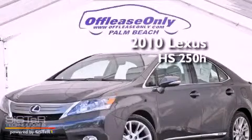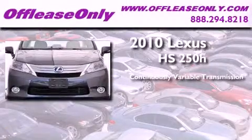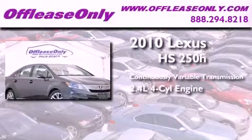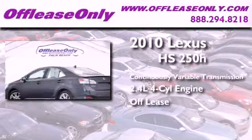This is a 2010 Lexus HS250. This four-door sedan has a continuously variable transmission and an inline four-cylinder engine. Plus, having just come off lease, this Lexus is in like-new condition.